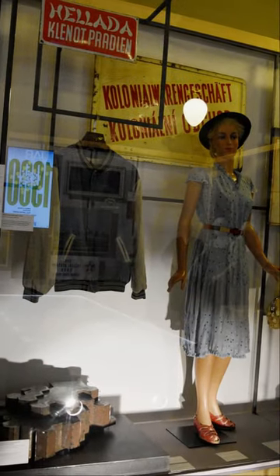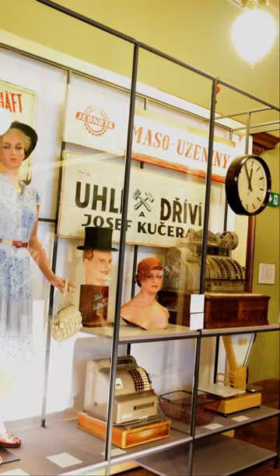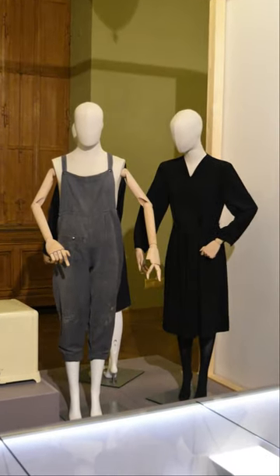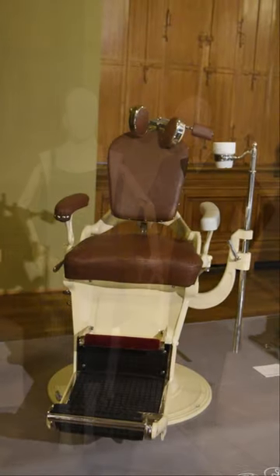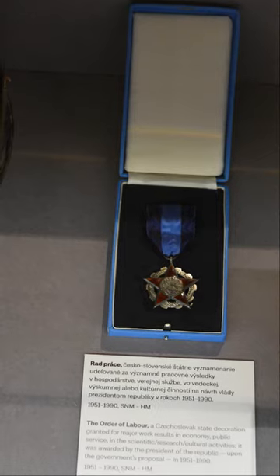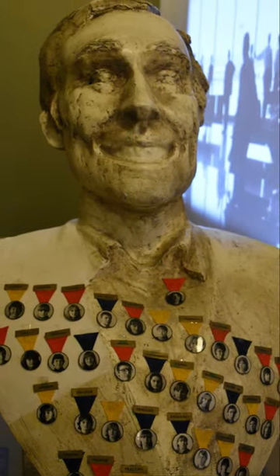The National Museum New Building on Vinohradská Street, Prague 1, is another important building under National Museum jurisdiction. The former seat of Radio Free Europe was transferred to the National Museum in 2009. Nowadays it hosts, among other things, a long-term exhibition called Noah's Ark, focusing on animals that live or used to live on our planet.